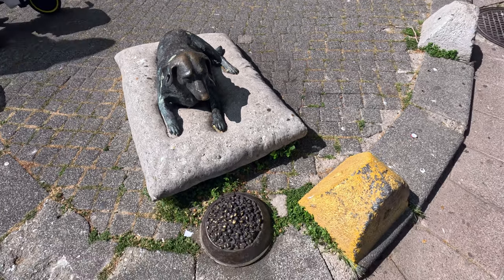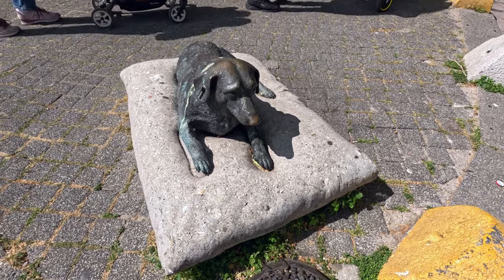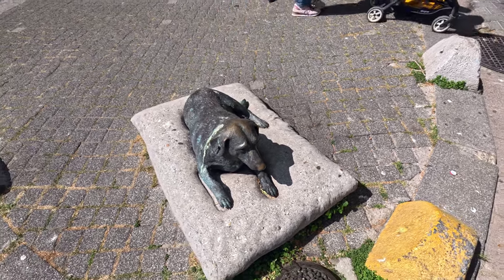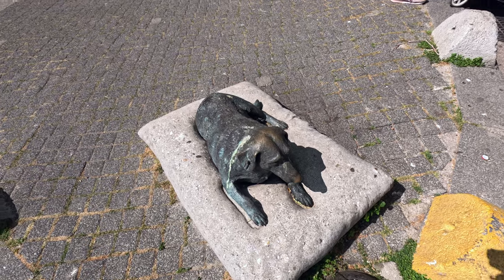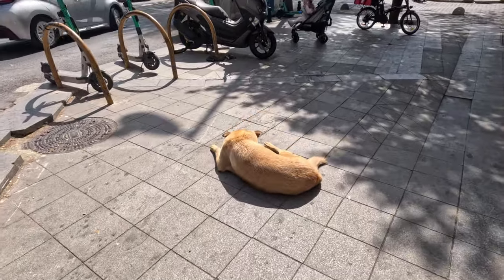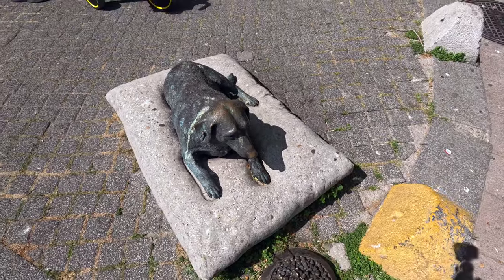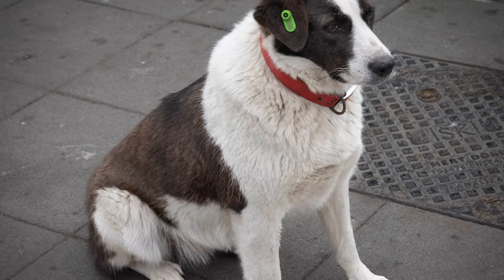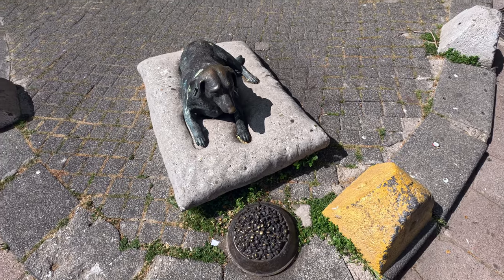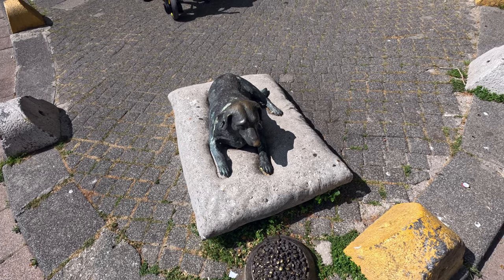Istanbul has more stray dogs and cats than any city I've ever been to, but they seem to be very well taken care of. There are little houses set up for the cats and they're well fed. A lot of the dogs are really fat. Many dogs have a tag, and from what I understand, a dog with that tag means it's been fixed so it can't have more puppies. They seem to be very well taken care of and loved here in Istanbul.